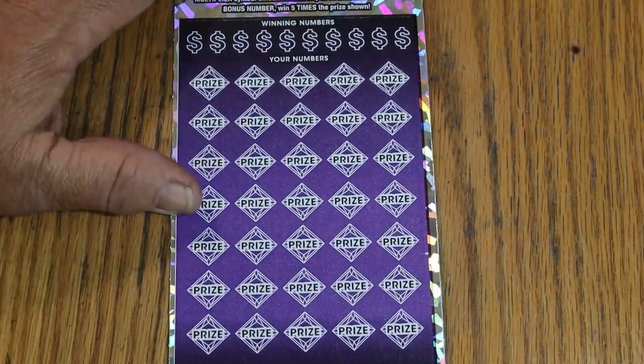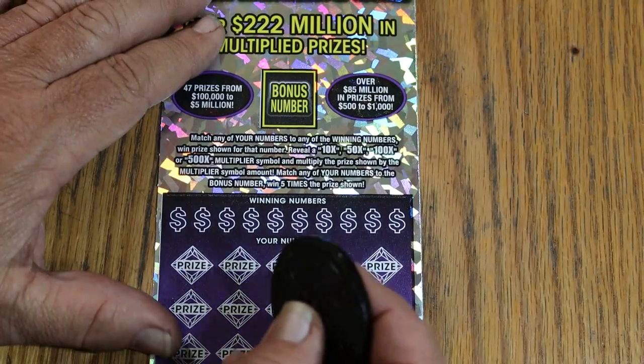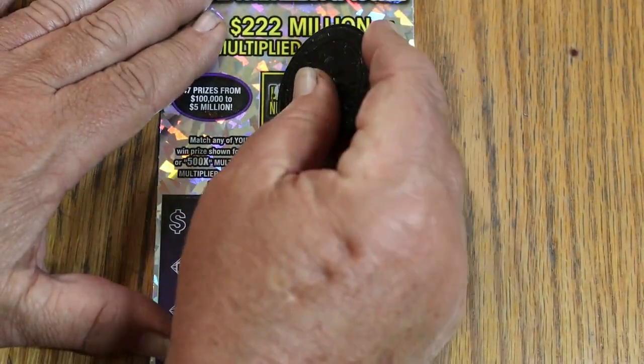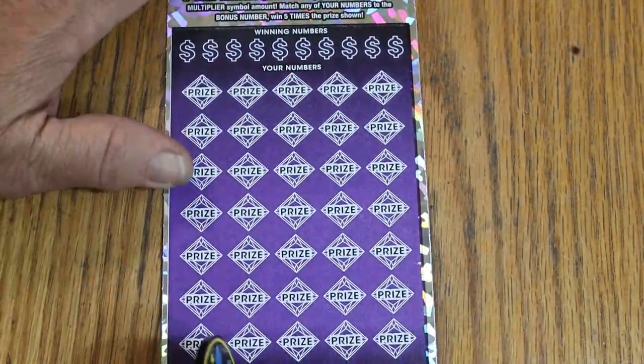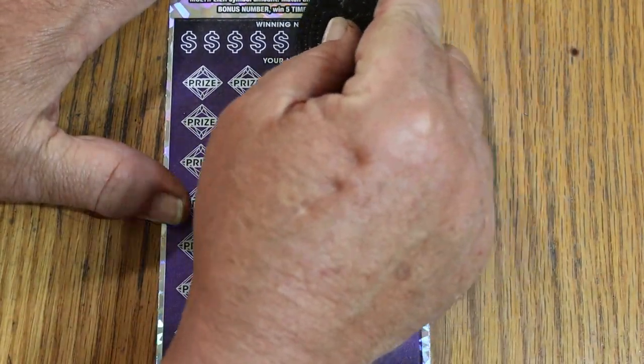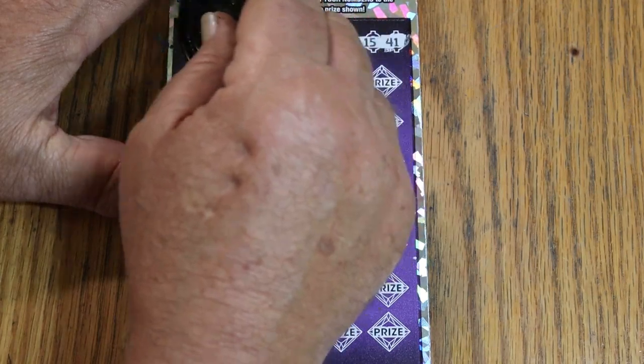I've accomplished everything you can do on this ticket except for the manual and all. I've had claimers, I've had all the multipliers. The bonus number is going to be 57 — keep that in mind. And we are using M2M Grub and Gamble's coin, which is my preferred coin for these big tickets.